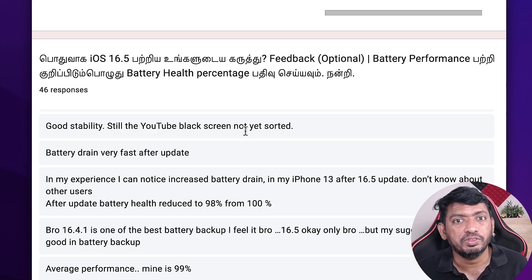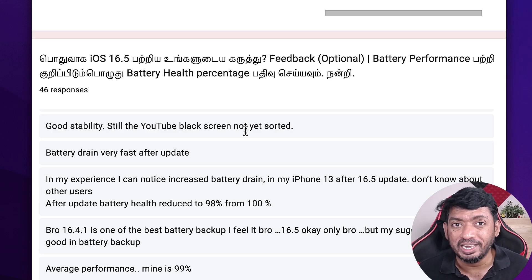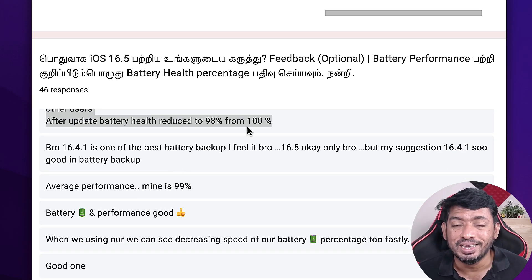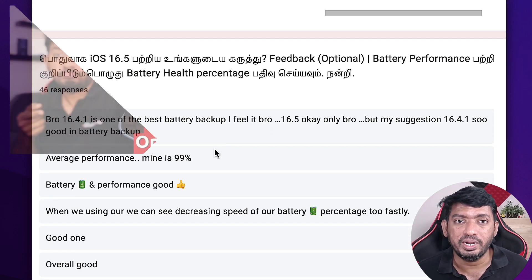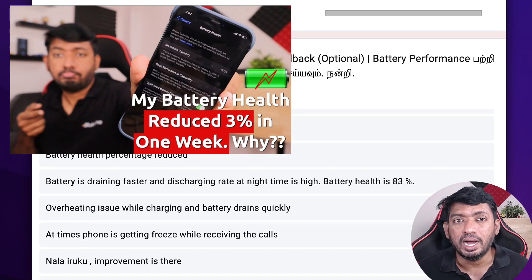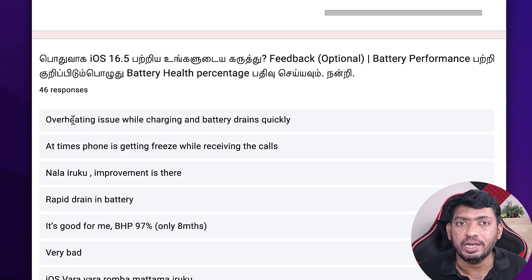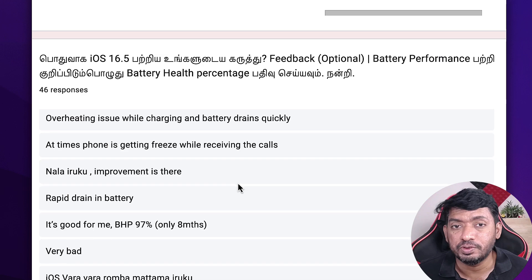Some users mentioned their phone is performing really good and battery performance is good after the iOS 16.5 update, but the majority have mentioned that their battery drain is faster. When it comes to battery health, it could be a recalibration after each software update — sometimes we see such a reduction. I've explained this in a sudden battery health reduction video on our channel, with a link in the description, along with battery health maintenance tips.